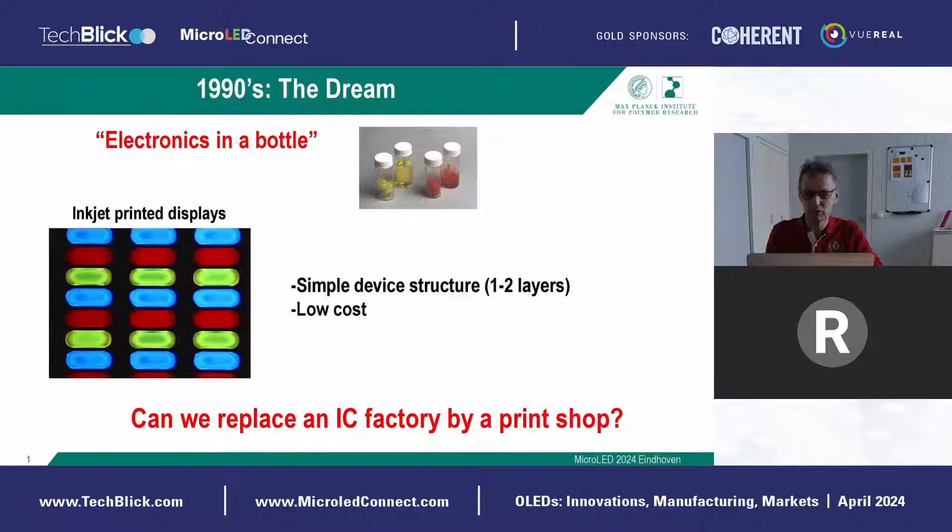This story began basically in the 90s, where people got very enthusiastic that you could make OLEDs from a liquid — in this case, soluble conjugated polymers. The first application that came to mind was inkjet-printed displays, where the main benefit would be low cost. The statement you could hear a lot in the 90s was: if we could replace an IC factory with ultra-high vacuum by a print shop, that would really be a breakthrough in display technology.